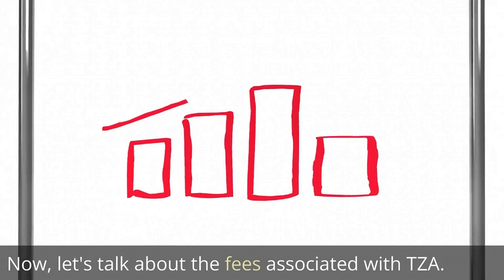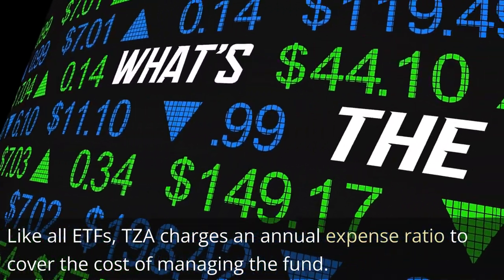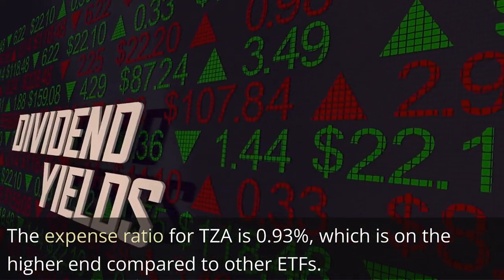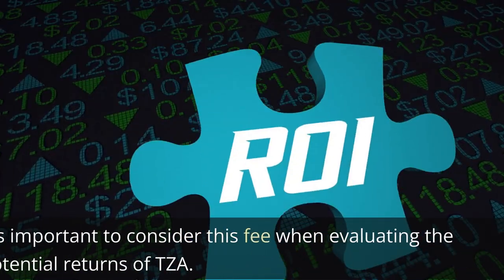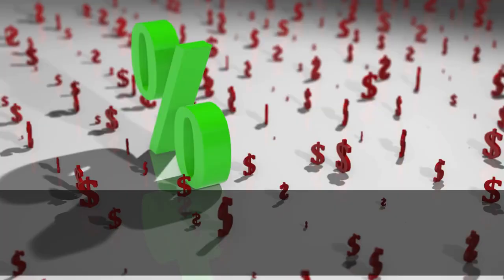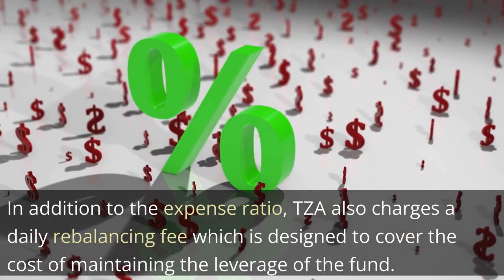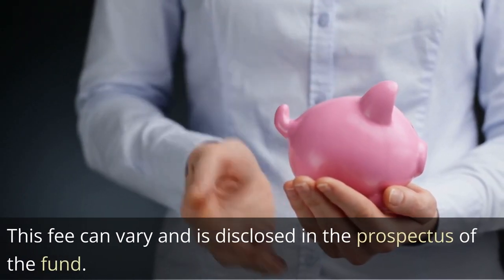Now let's talk about the fees associated with TZA. Like all ETFs, TZA charges an annual expense ratio to cover the cost of managing the fund. The expense ratio for TZA is 0.93%, which is on the higher end compared to other ETFs. In addition to the expense ratio, TZA also charges a daily rebalancing fee, which is designed to cover the cost of maintaining the leverage of the fund. This fee can vary and is disclosed in the prospectus of the fund.